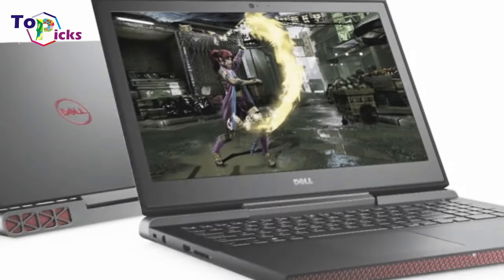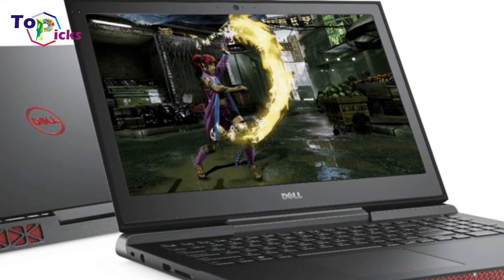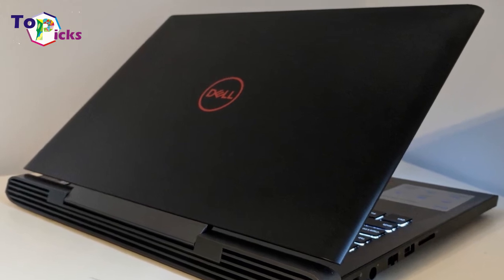Likewise, the Asus TUF Gaming FX504GT is competitive at $700 and is designed for increased durability.